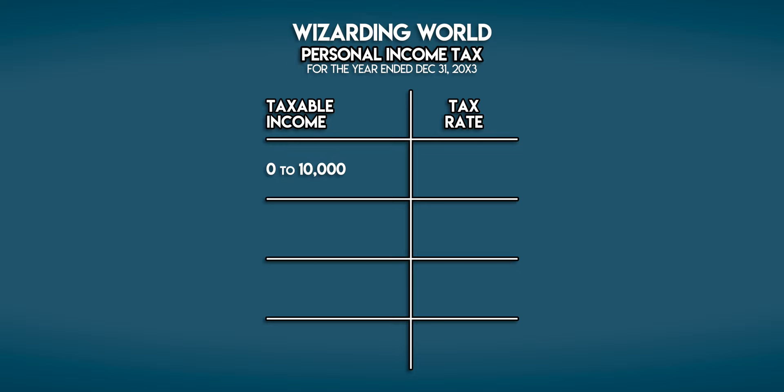On the first 10,000 galleons that you earn during a tax year you pay no tax at all. Then from 10,000 to 40,000 galleons you're charged 20% tax.